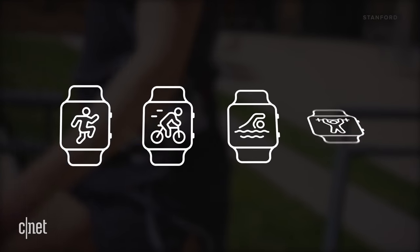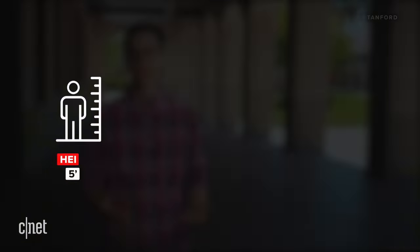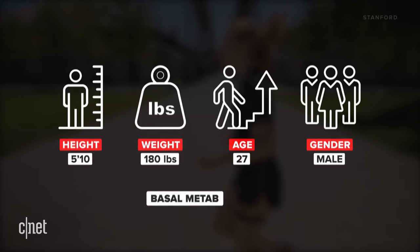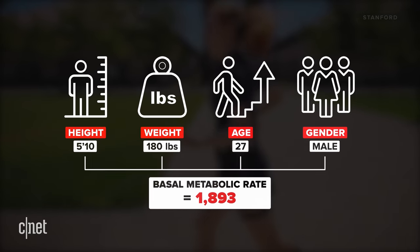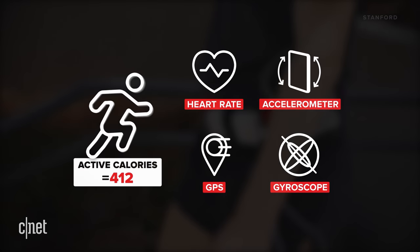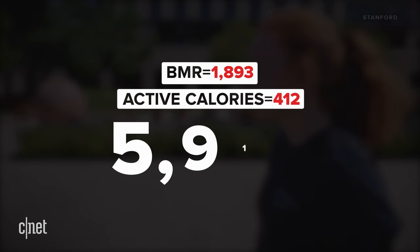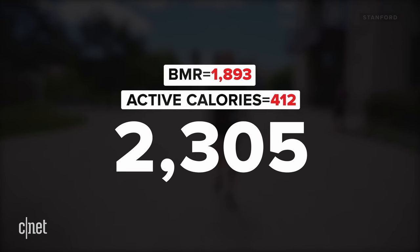Most wearables worn on the wrist calculate calorie burn by starting with four pieces of information: your height, weight, age, and gender. This determines your basal metabolic rate, or the number of calories you need to maintain vital functions at rest. During activity or a workout, it also uses sensors like heart rate, GPS, the accelerometer, or the gyroscope, depending on the exercise, to help determine calorie credit. Add these two numbers together and your watch gives you total calories burned in a day — though it's an estimate, as many other factors go into how many calories you actually burn.